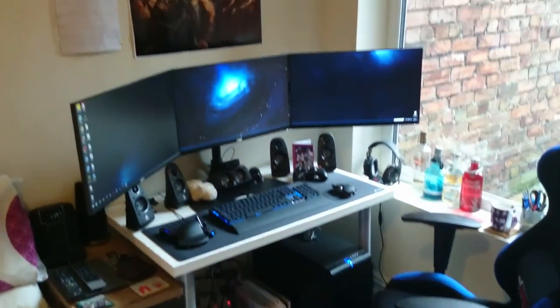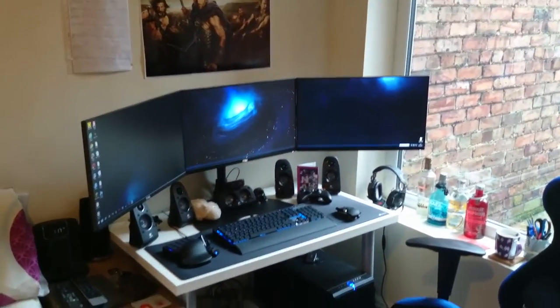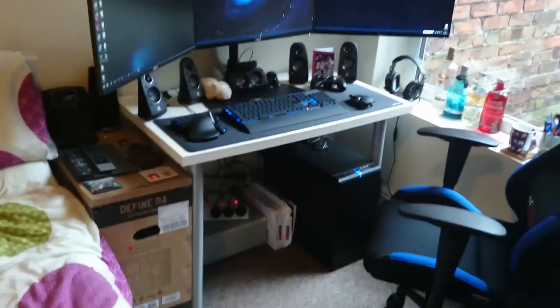This is my new gaming setup — triple monitors, I know. I've gone down in terms of monitors from my last setup which was quite good, but these three are amazing. We'll start with the bedside table.